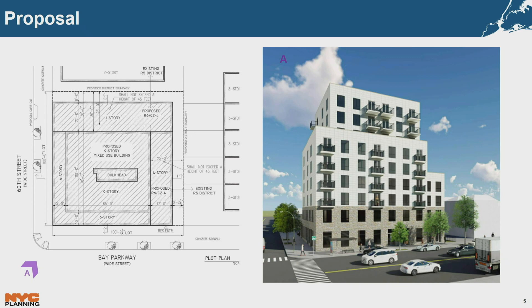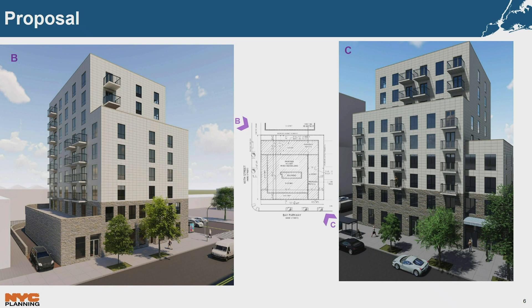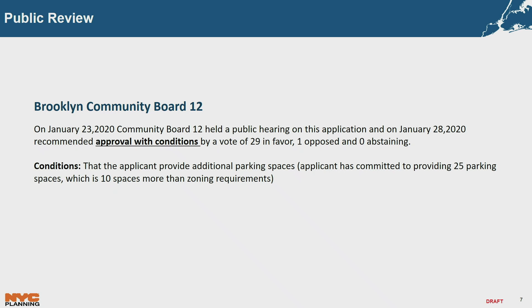Renderings were provided that were not available at certification. The development includes a nine-story mixed-use building with ground floor commercial, second floor community facility, and residential uses above. The total development would contain approximately 47,500 square feet, with 6,200 square feet of commercial floor area and approximately 6,600 square feet of second-story community facility. The total units would be 36, of which 11 will be affordable. The community board held a public hearing on January 23rd and on January 28th recommended approval with conditions by a vote of 29 in favor, one opposed, and zero abstaining. The only condition was that the applicant provide additional parking spaces, and the developer has committed to providing over 10 additional spaces.